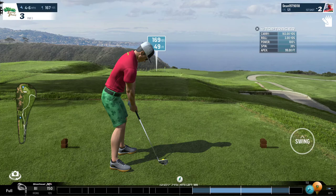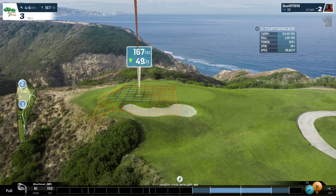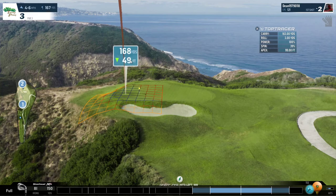Currently we're presented with a four to six mile an hour headwind coming in from the left — not a direct headwind, but also coming in left to right and into our faces. The hole is playing at 167 with 49 feet of elevation drop, so the hole is actually playing at about 150.